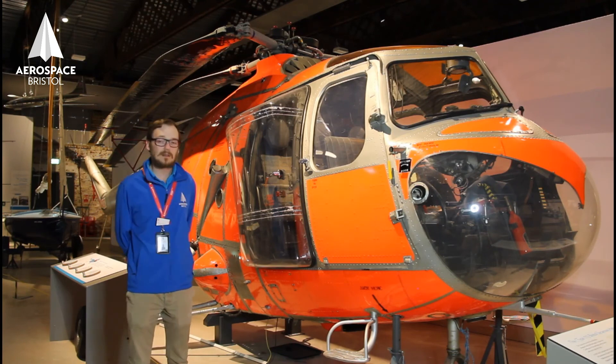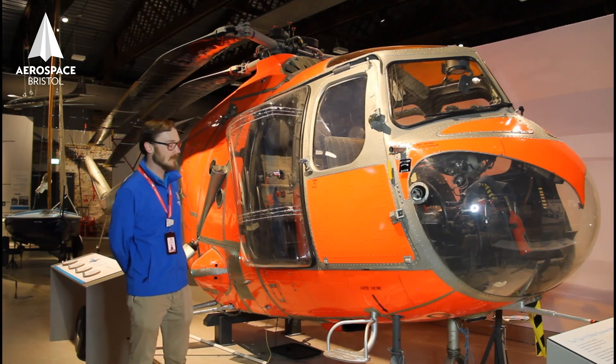The RAF sent everything they could, as did the Bristol Aeroplane Company. Many lives were saved as people were sheltering on the roofs of their houses, rescued by use of these early helicopters.